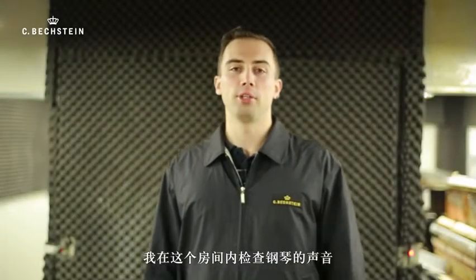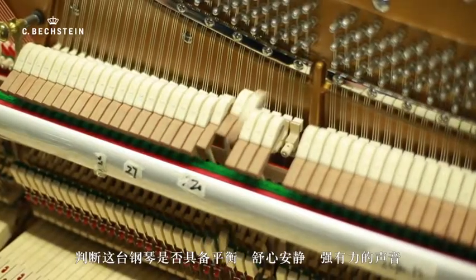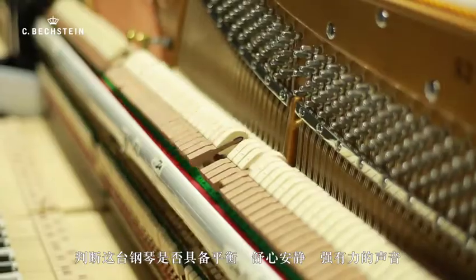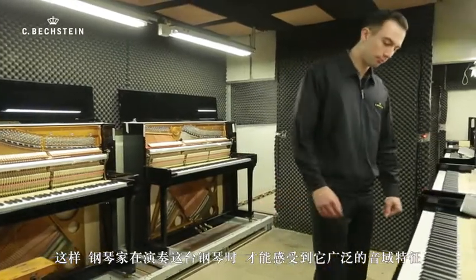In this room, I will check the sound of the piano. I will check every tone and listen to every tone to ensure the piano has an even, enjoyable, quiet and also powerful, strong sound. So later, the pianist has a big range of sound character when playing the piano.